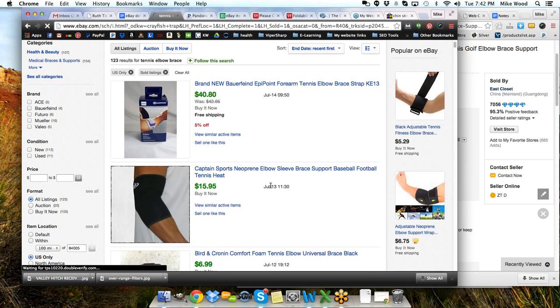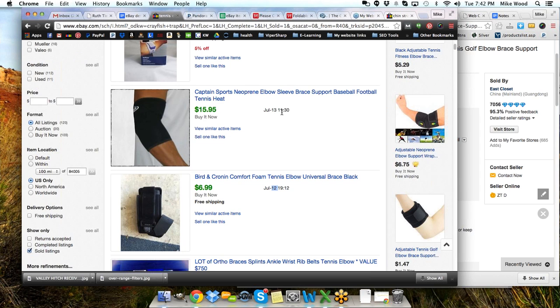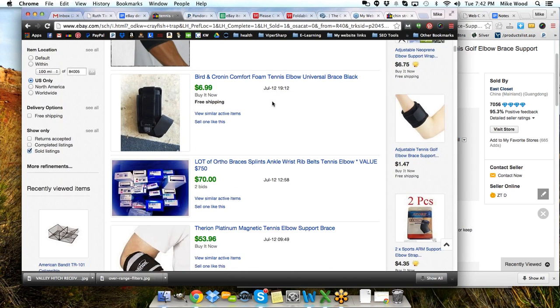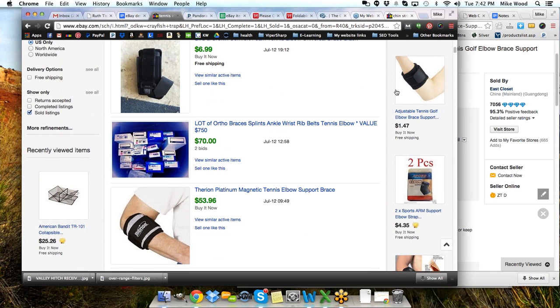So let's go out here and look for 'tennis elbow brace' — 132 items found in sold listings. July 12th, July 13th, July 14th — different prices on these different styles. We've got one right there that's probably one of the Chinese investors. I have my settings set to show only US items because I only want to compete with those that are in the US.